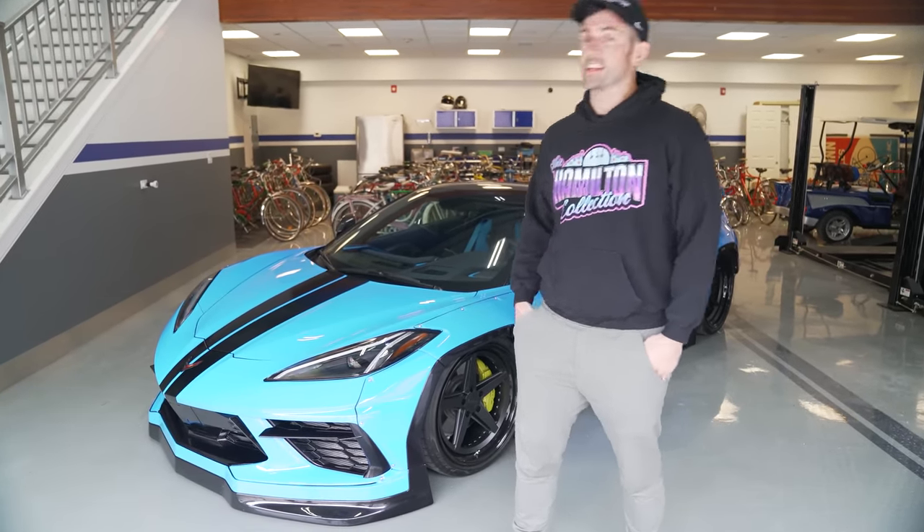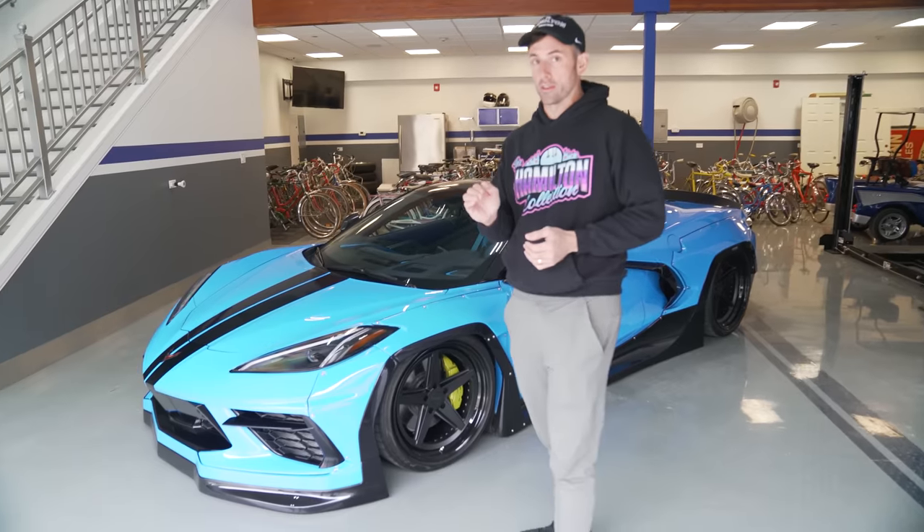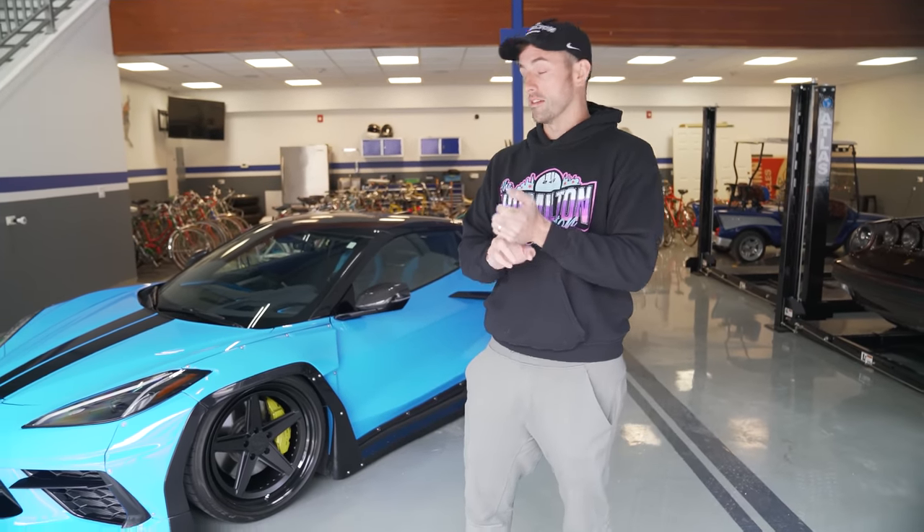Today we are here to talk about the blue-headed stepchild of the collection — also the box. This is my Corvette C8 and I just haven't gotten rid of it, and there is a reason why. It is kind of at the bottom of the list right now and who knows, I may end up selling it, but there's a lot of fun things about it. This was the very first car that I actually ordered and spec'd out of the entire collection.